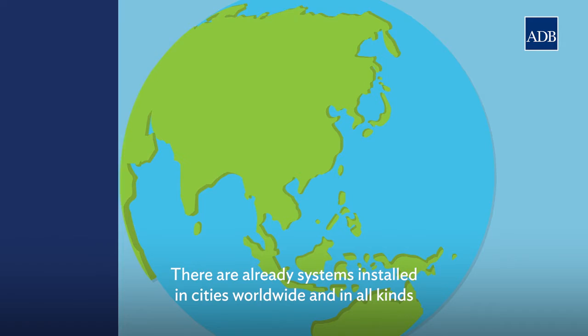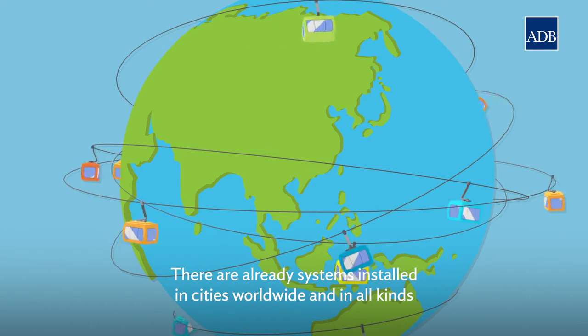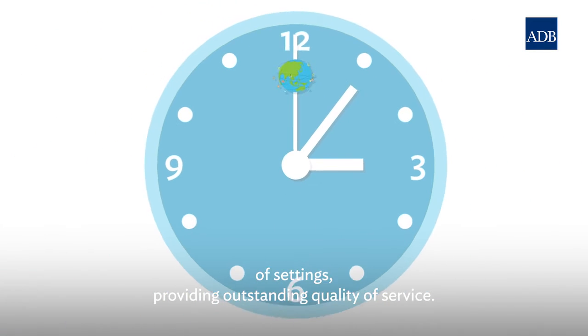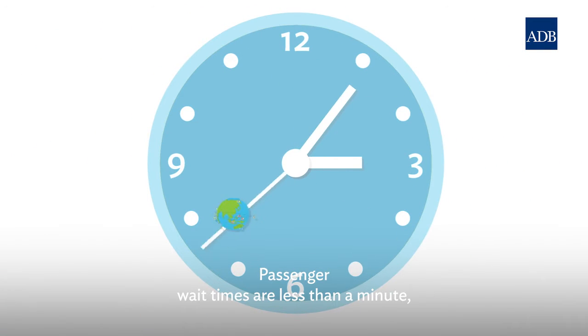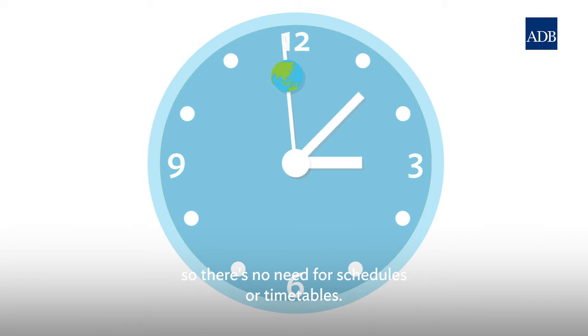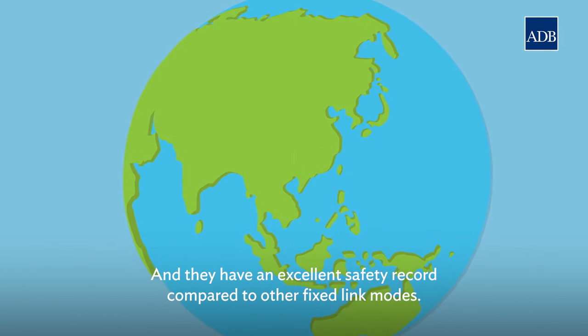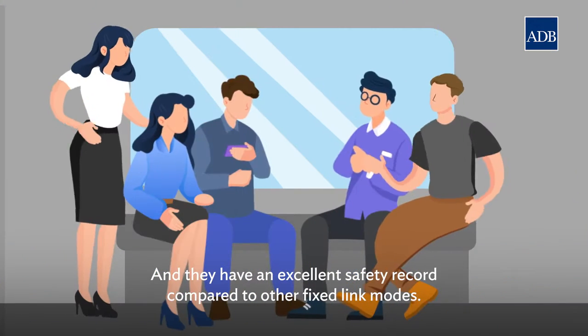There are already systems installed in cities worldwide and in all kinds of settings, providing outstanding quality of service. Passenger wait times are less than a minute, so there's no need for schedules or timetables. And they have an excellent safety record compared to other fixed-link modes.